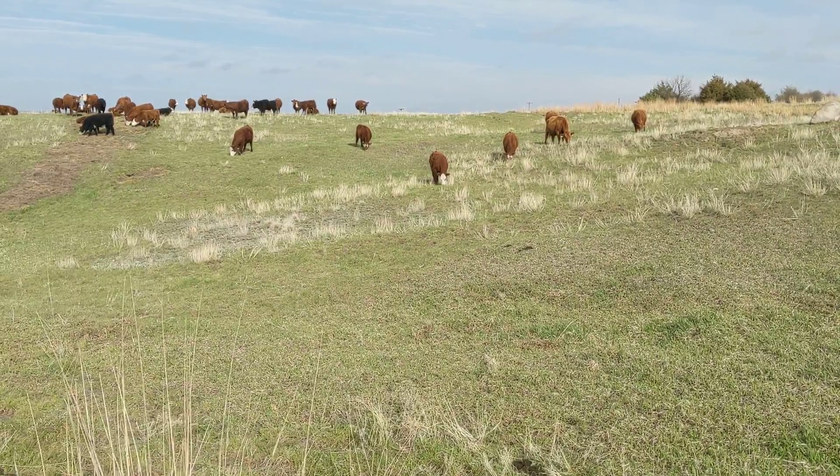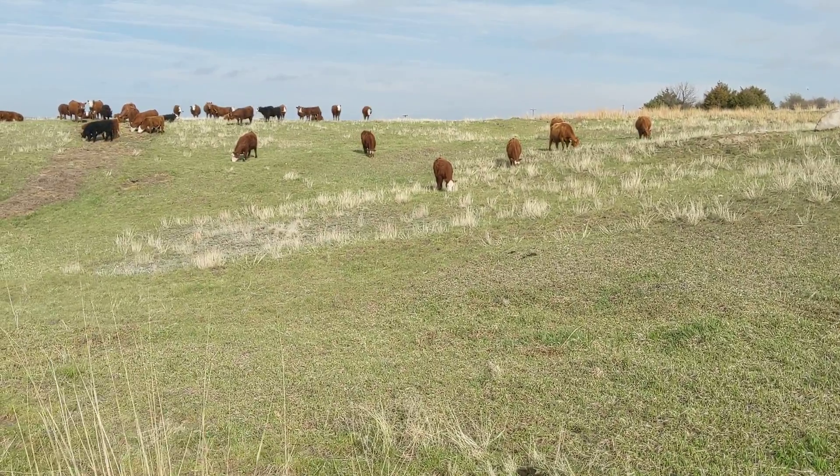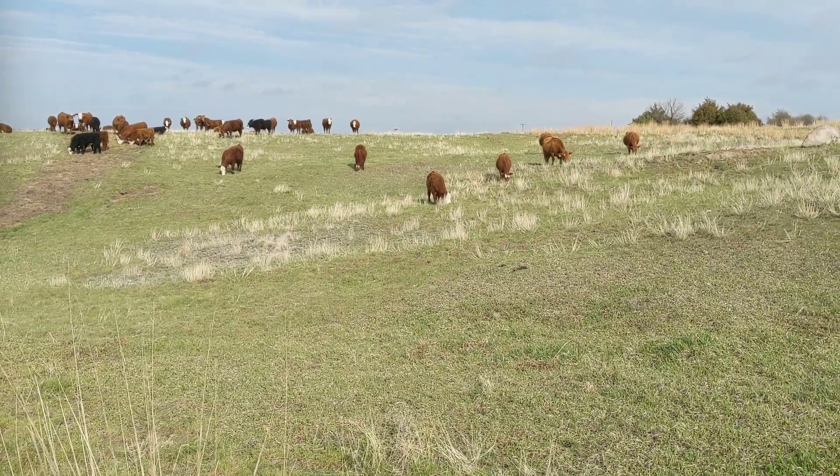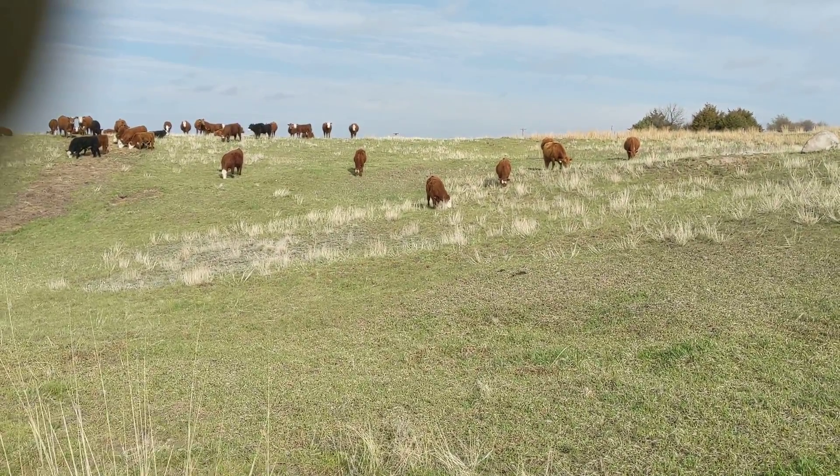May 6, 2022 at the Dakota Lakes Research Farm. Winter seems to be finally over and our grass is greened up. We have the cattle out grazing.